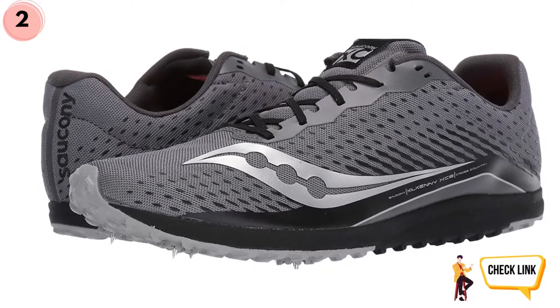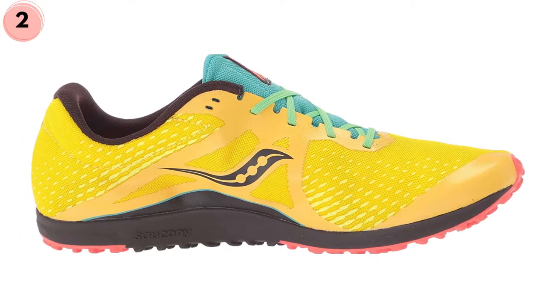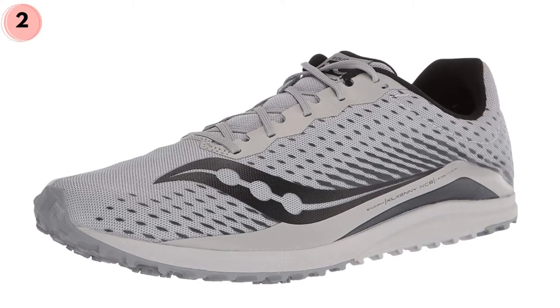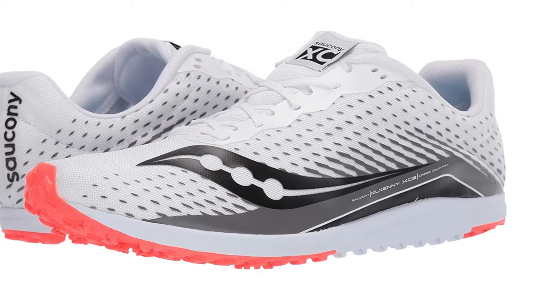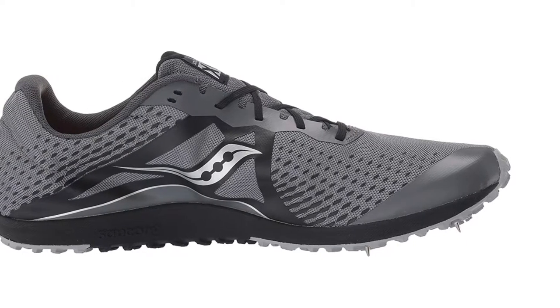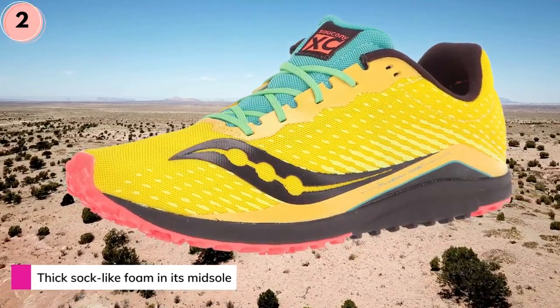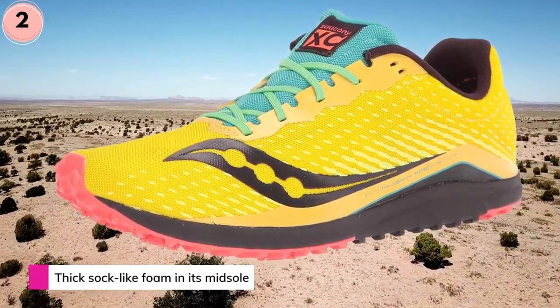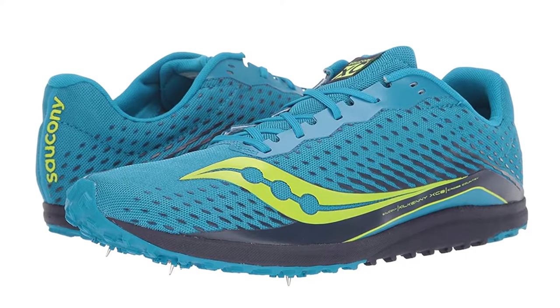A shoe like no other, the Kilkenny is designed for runners looking for the best performance and most comfortable fit. Using cutting-edge digital design, the Kilkenny XC 8 is a lightweight shoe that offers 3D-printed overlays, support, and fit on demand. This is a flat top, so it's great for running on trails and loose surfaces. No matter what you're doing, this shoe will help you get there. The Kilkenny XC 8 Flat is one of the best flat running shoes.